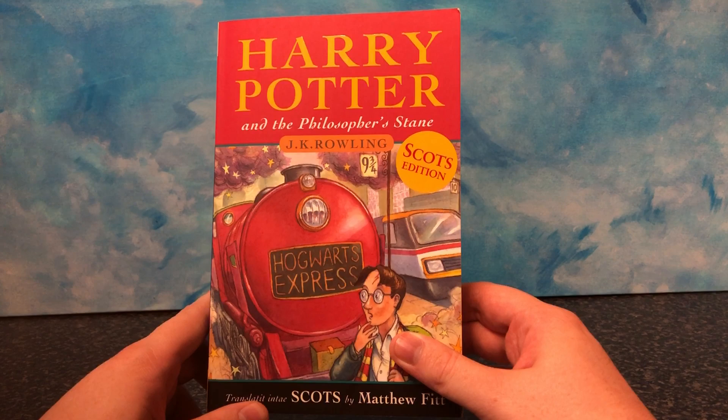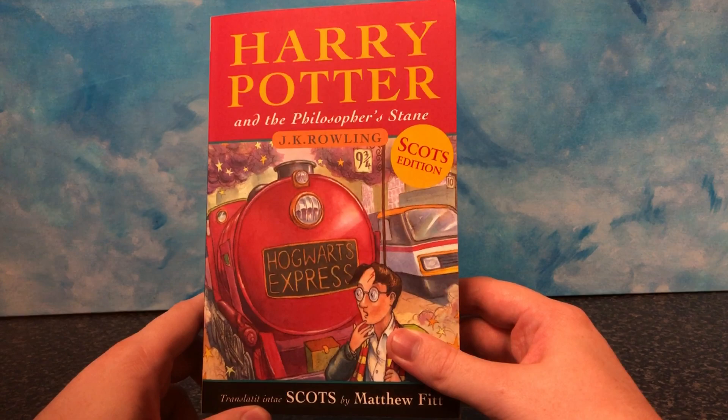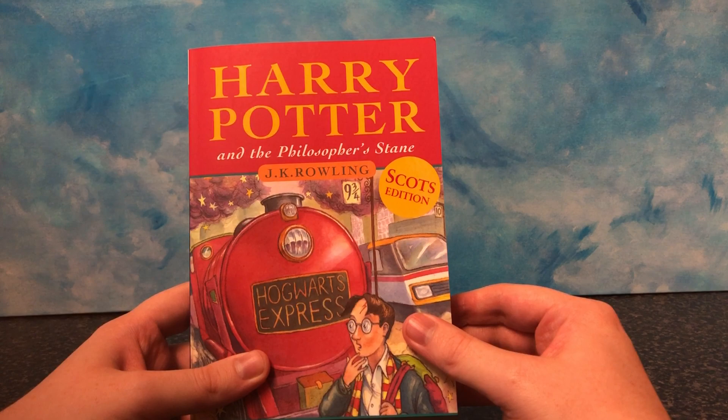Hello everyone, LeeJay2512 here. This is a very, very quick video. This is something I saw in a local Waterstones bookshop and I had to have. I've never had this before. I thought this was a joke, by the way. I saw pictures of this on Facebook, online, MuggleNet. I saw pictures of it. I'd seen the cover. I thought it was a joke. I didn't think it was an actual book. This is the Scots edition of Harry Potter and the Philosopher's Stone.